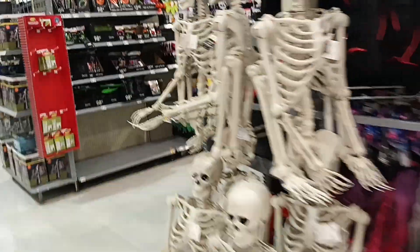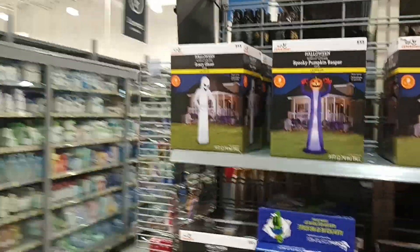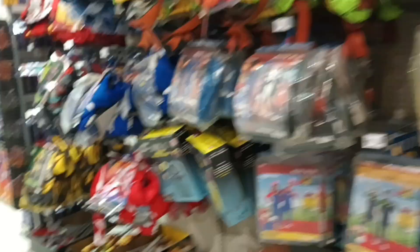We got some more candy over here. More skeletons. Some air balloons — the ghost, Halloween, and others as well. Some pumpkins and googly eye bats.